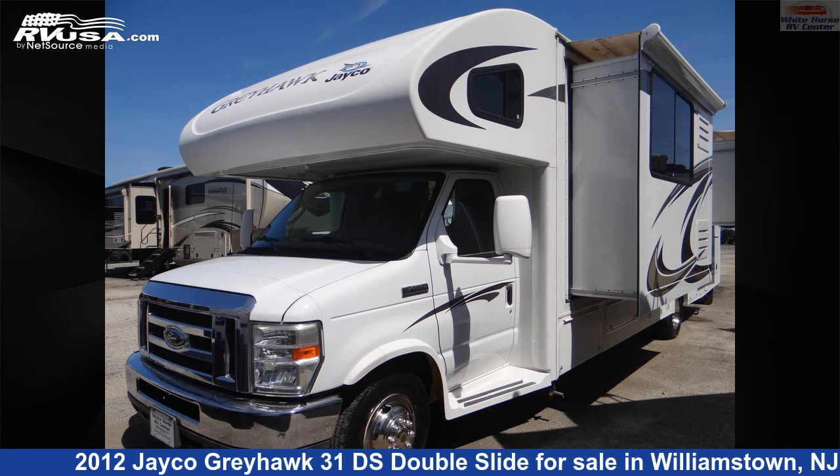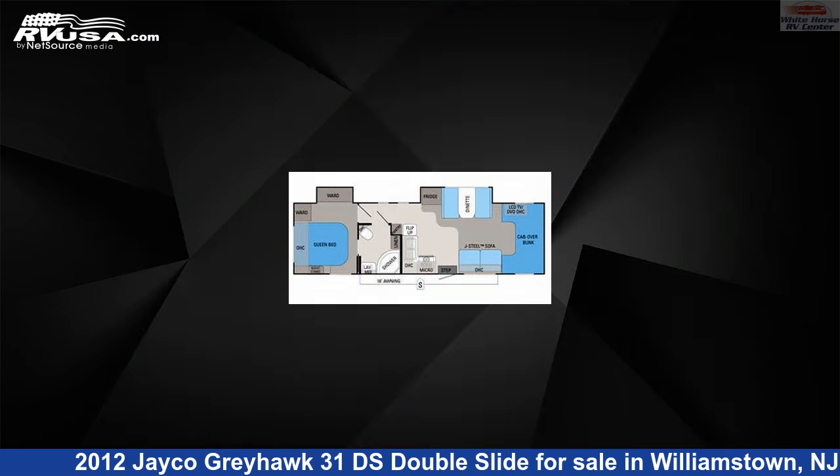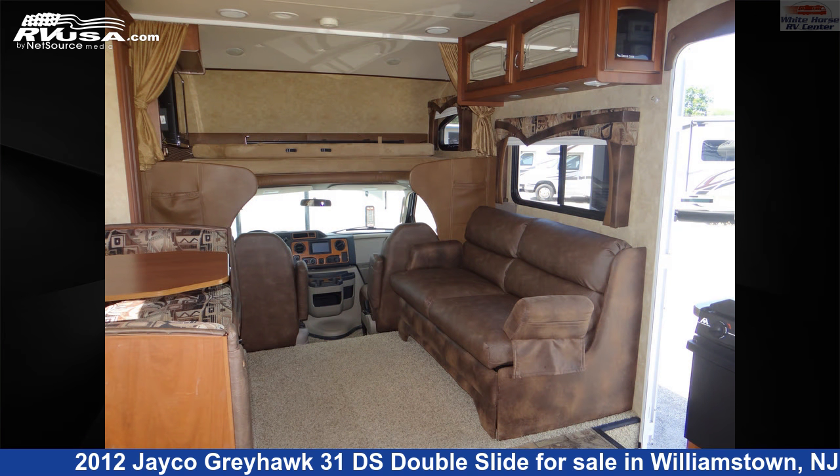This 2012 Jayco Greyhawk 31DS Double Slide is a Class C RV. It is located in Williamstown, New Jersey 08094 and is offered for sale by Whitehorse RV Center.